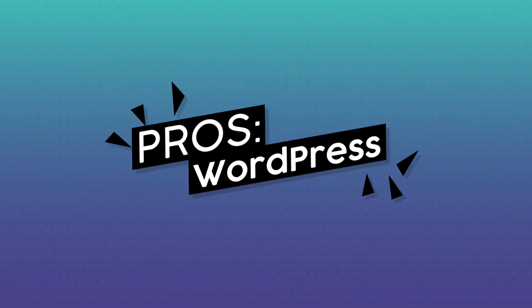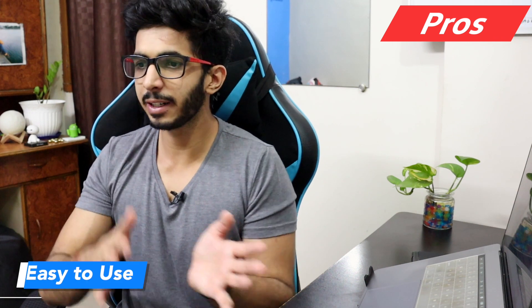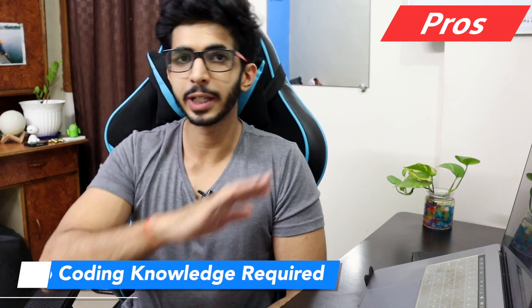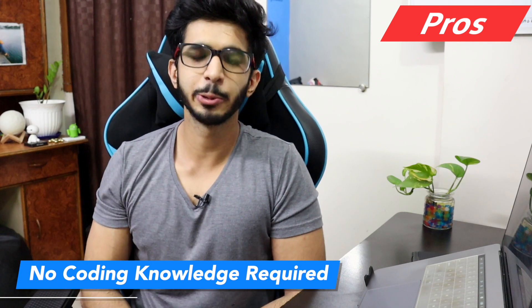First of all, let's talk about WordPress. If I talk about the pros, it's easy to use. You have to use themes and plugins and documentation. If you don't know WordPress, you can watch YouTube videos or learn a small course. You can learn WordPress in about 6 days. There is no requirement of coding, so if you don't have coding knowledge, you can use WordPress.